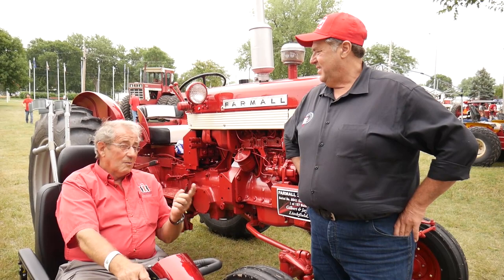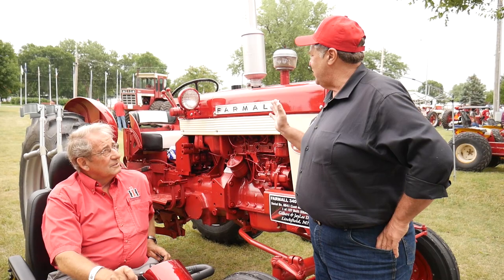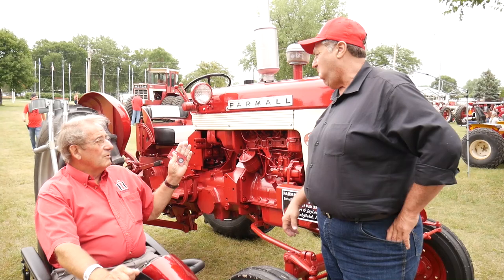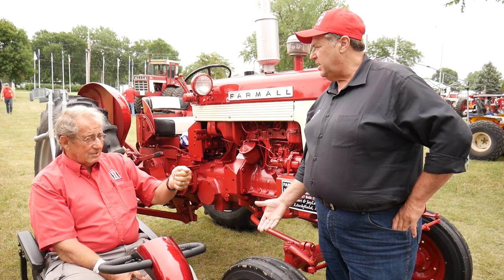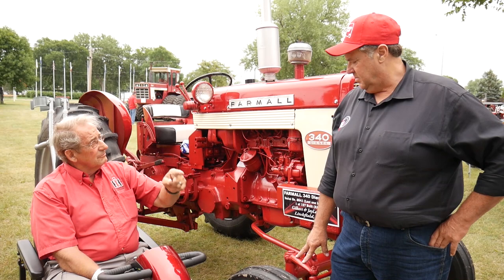What kind of shape was it in when you got it? It was in really nice shape but it needed a paint job. The Red Power Roundup in Huron was coming up — that was 2014 — so I called my painter and said I want to take my 340 diesel to Red Power, and that was the winter of 2013-14.